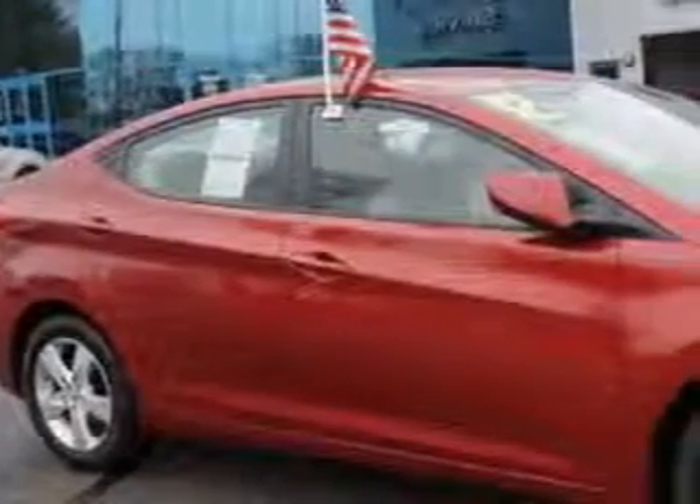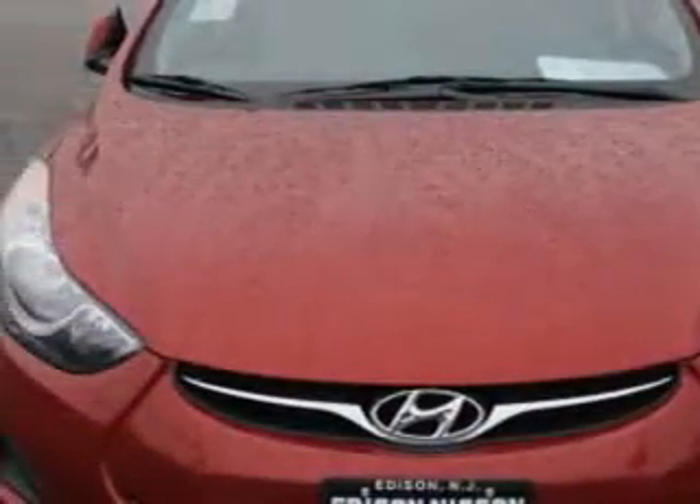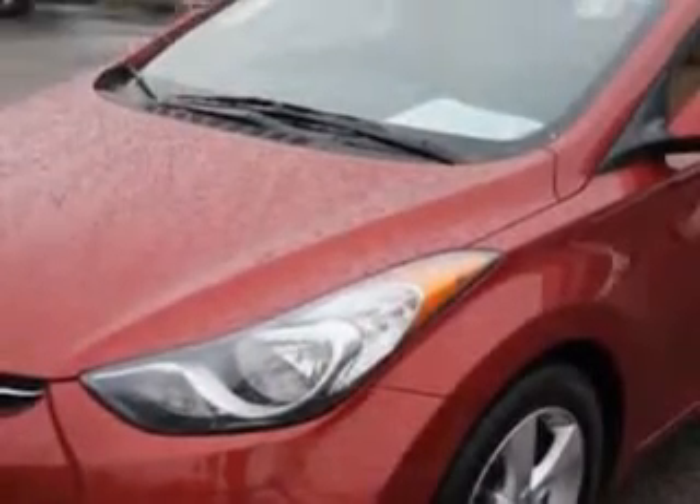Imagine driving this sparkling Ruby 2013 Hyundai Elantra, equipped with a 4-cylinder engine and an automatic transmission. Enjoy an exceptional 38 miles to the gallon on this great car.